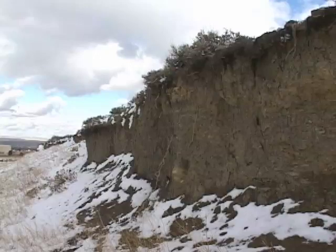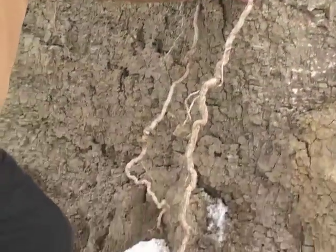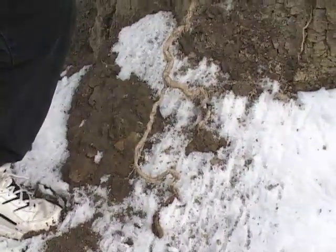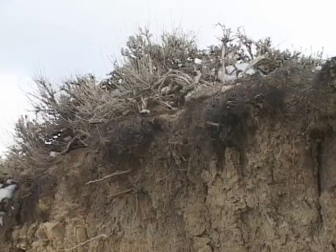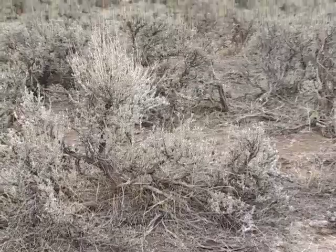Sagebrush, for example, as shown here in this cut, has a very, very deep root system. Much of this plant is underground — most of it. That deep root system allows it to capture water that's deep in the soil profile. But sagebrush also has a very shallow, wide-spreading root system, which allows it to efficiently gulp up whatever water comes, even in late summer rain showers that don't amount to much.